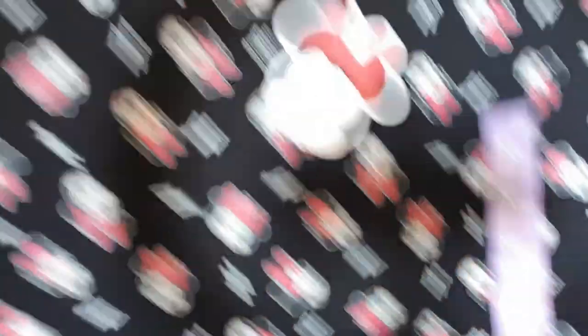I got this Minnie Mouse jumper and I love it — it's so cute! It's an extra large. It's not quite jumper weather yet; we've had rain but it's still warm. In a month or so when autumn properly kicks in, I'll go back to Primark and pick up some more sweaters.